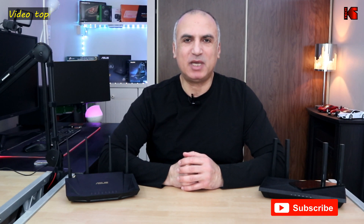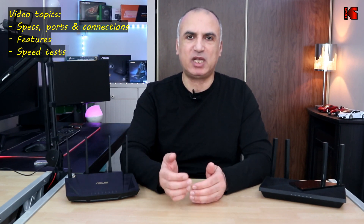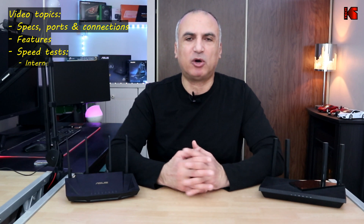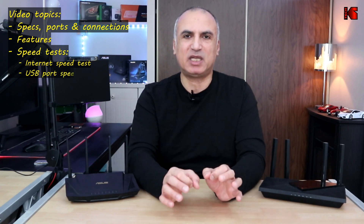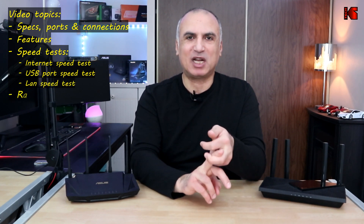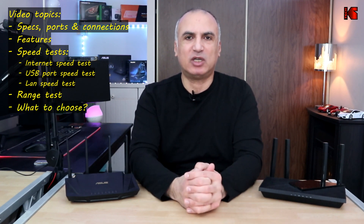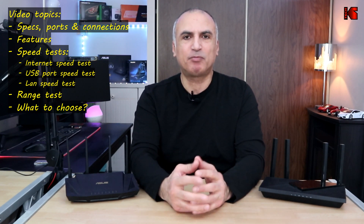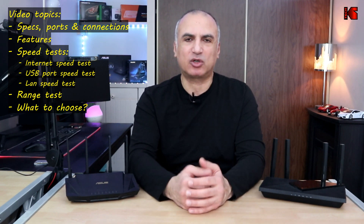In my comparison I will be covering the following aspects. First I'm going to be talking about specifications, the ports and the connections of each router. Then I'll be talking about the features that each router offers, especially the features that are free and the features that are paid and the most important difference in these features. I'll also be covering a speed test including an internet speed test where I'll be overloading my internet with TVs streaming 4K and iPads streaming YouTube videos, so you see how each router manages internet and network traffic when it is loaded. I will also be performing a range test for each router, and at the end I'll give you a summary and which router you should choose.